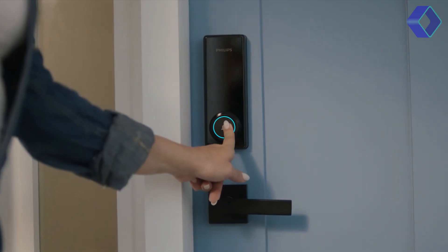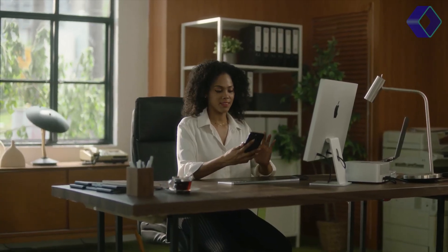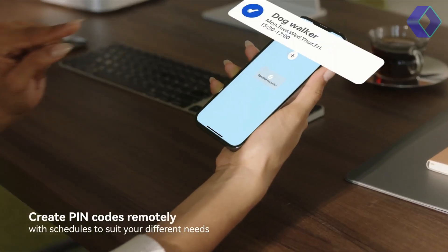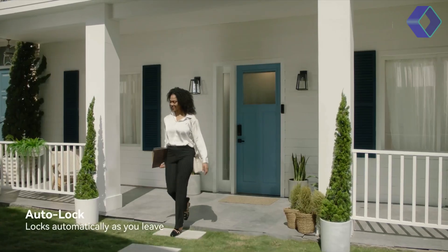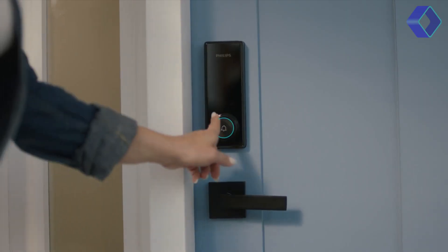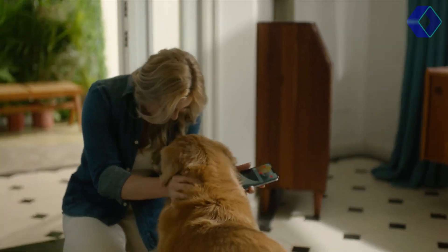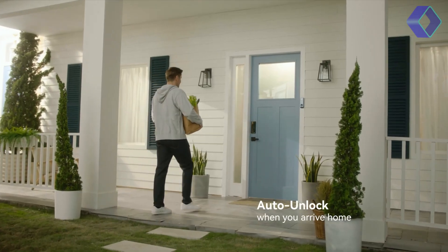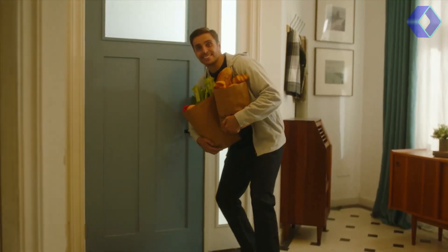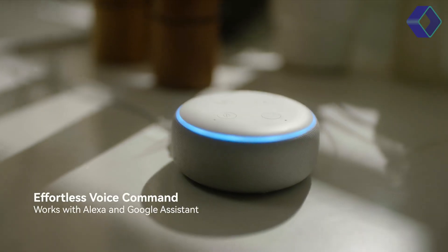With built-in Wi-Fi, you can control your locks remotely, receive real-time notifications, and even create scheduled PIN codes for guests. Its construction from durable aluminium alloy, available in satin nickel or matte black, complements any door aesthetic. The lock is easy to install with just a screwdriver, and it integrates with Alexa and Google Assistant.